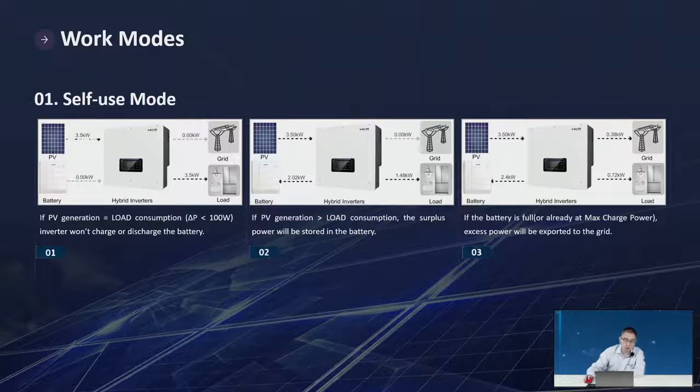Let's talk about the working modes of our storage system. The first is self-use mode, which considers power from the PV side, battery side, and AC side to decide whether to charge or discharge the battery. If PV generation equals load consumption, the inverter won't charge or discharge the battery. If PV generation is bigger than load consumption, the surplus power will be stored in the battery.